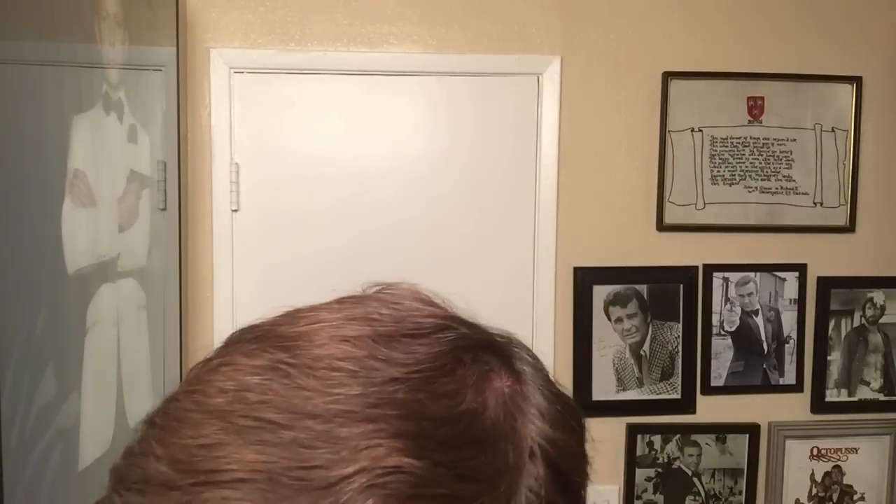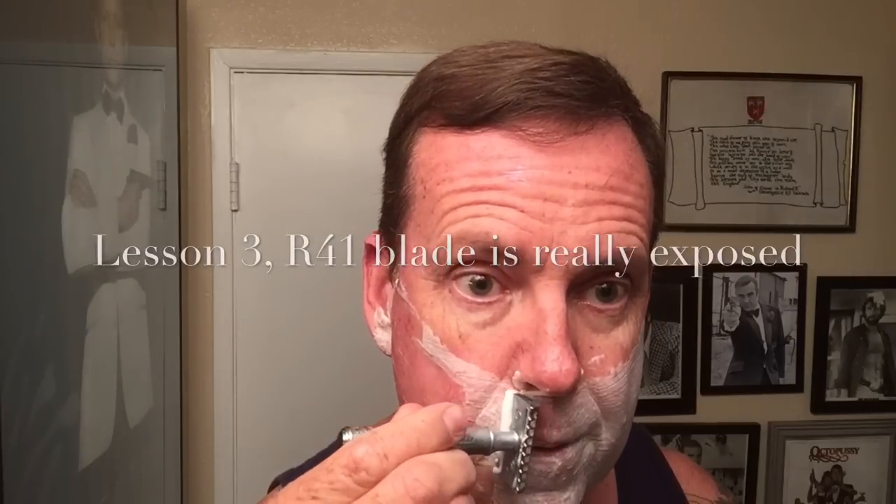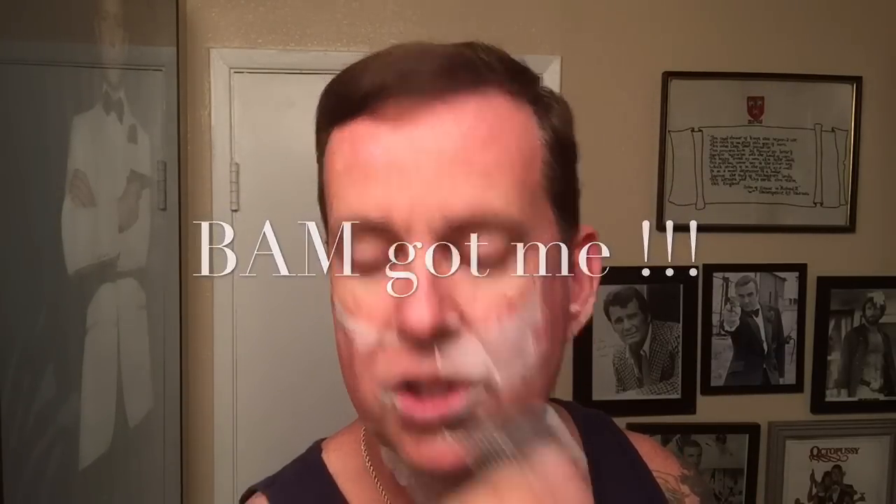I've got a Persona blade in there — I think that's like its third use and it's starting to drag a little. Definitely starting to drag. Got me right on the neck — got me there too. Man, I should have put a newer blade in. R41, come on.